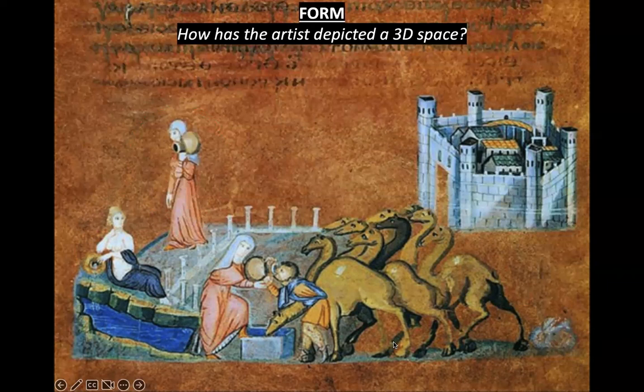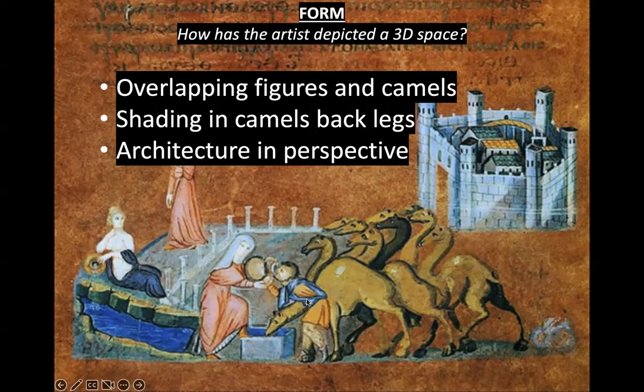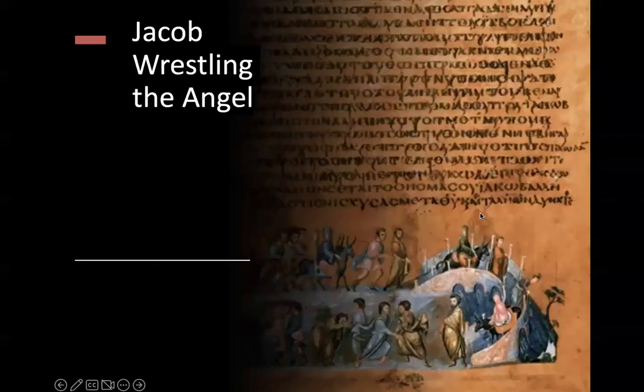How does the artist depict 3D space in this tiny painting? There's lots of overlapping — Eliezer in front of the camels, Rebecca in front of the architecture, the personification of the spring sitting in the setting. There's shading on the back legs of camels farther back, and modeling in the way the artist depicts the drapery. There's also a little aerial or bird's-eye view of the architecture, drawn in an awkward or skewed but still recognizable perspective.